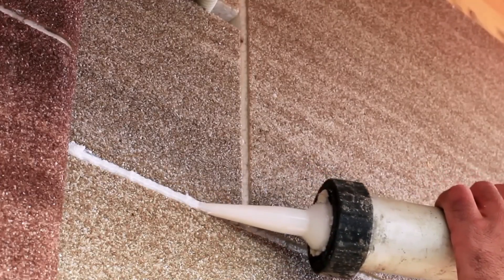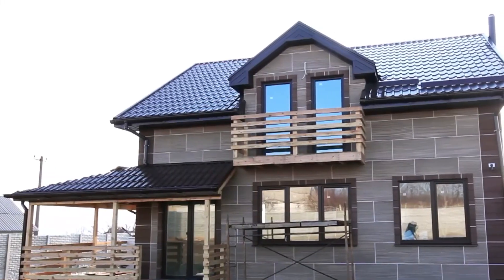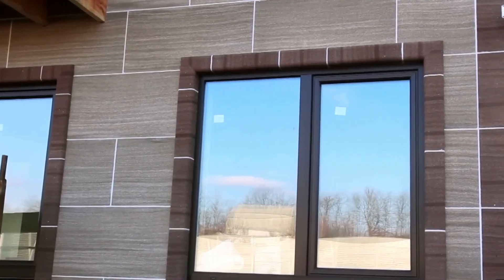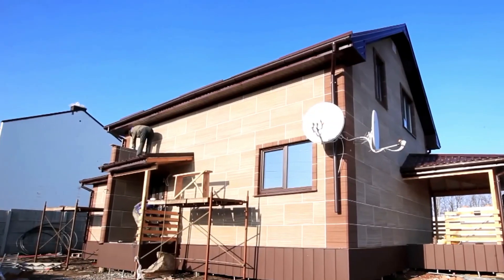One in three of their customers insulate their house on their own. The price per square meter of 50mm thick panels is $15.50.